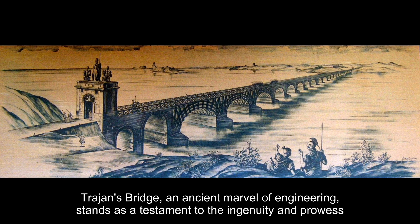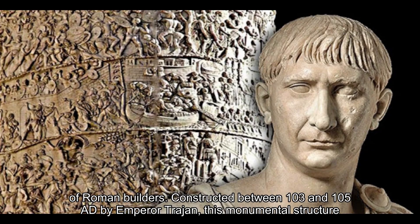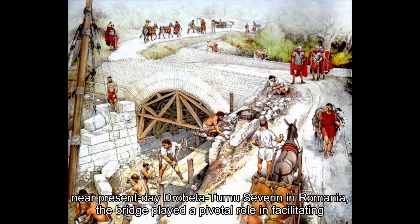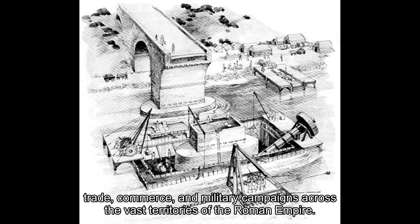Trajan's Bridge, an ancient marvel of engineering, stands as a testament to the ingenuity and prowess of Roman builders. Constructed between 103 and 105 A.D. by Emperor Trajan, this monumental structure spanned the mighty Danube River, connecting the Roman provinces of Dacia and Moesia. Situated near present-day Drobeta Turnu Severin in Romania, the bridge played a pivotal role in facilitating trade, commerce, and military campaigns across the vast territories of the Roman Empire.